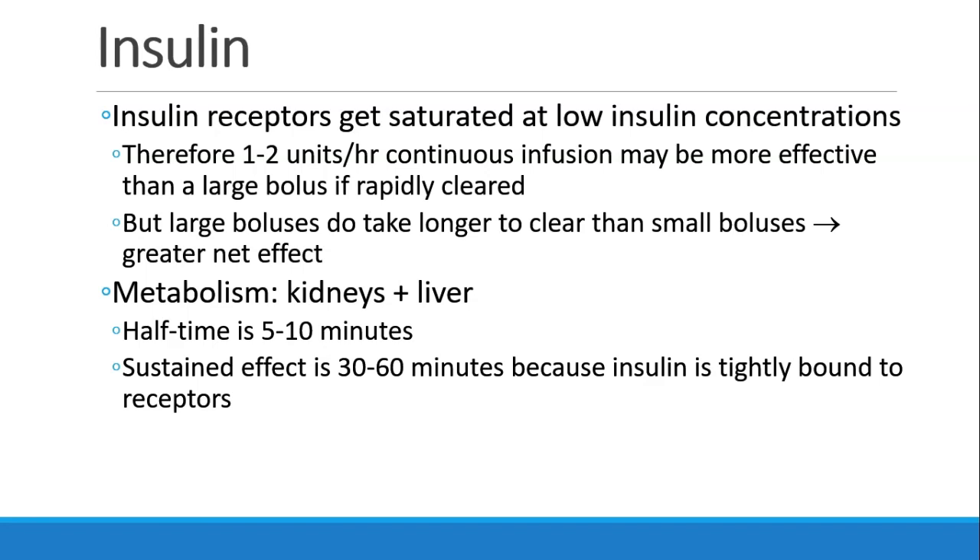It's metabolized in the kidneys and the liver with a half-time of about five to ten minutes, but because it's so tightly bound to receptors, regular insulin has a sustained effect of 30 to 60 minutes.